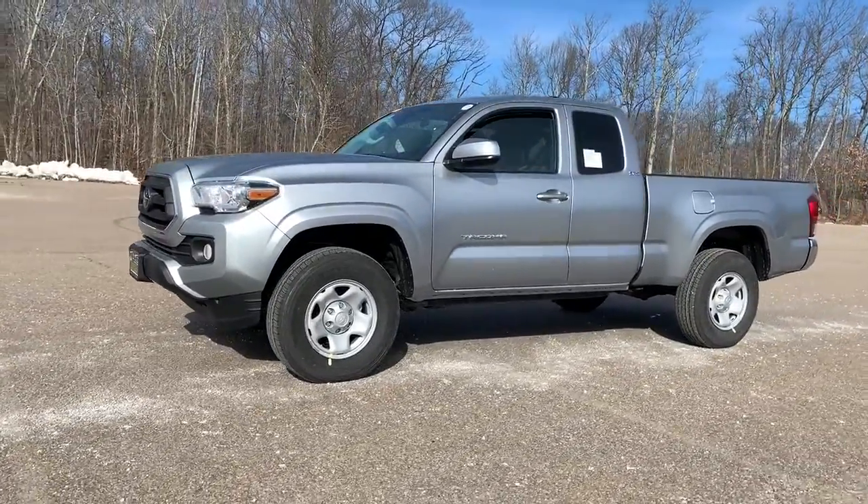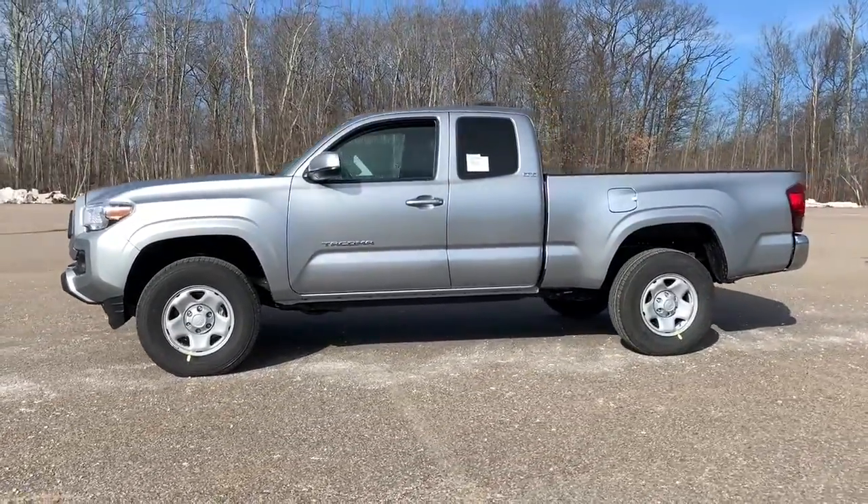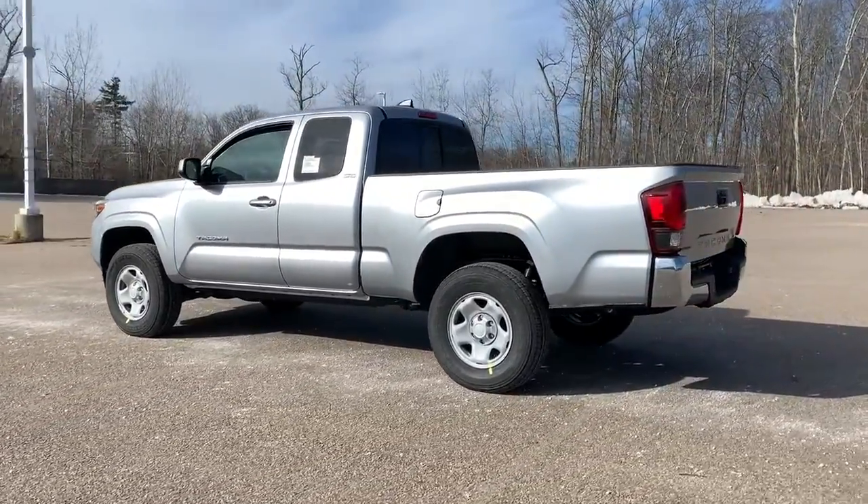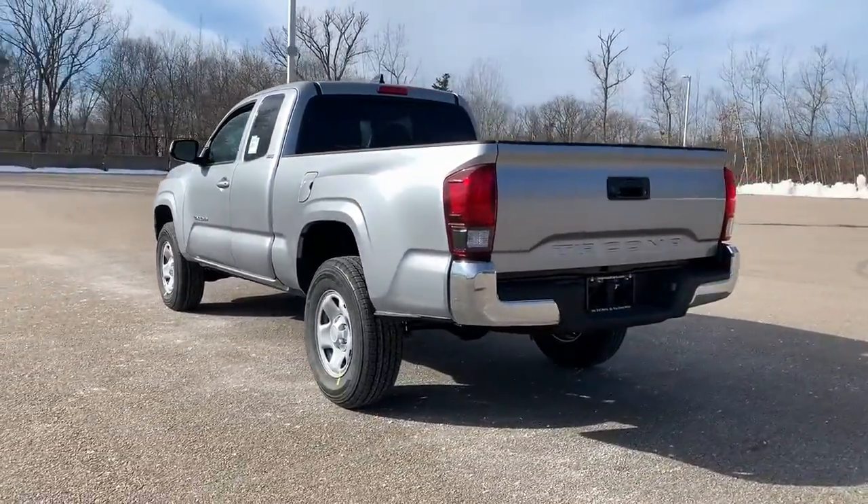You will love the features of this 2022 Toyota Tacoma. You'll be comfortable, connected, and focused on the road or trail ahead in this capable Tacoma.